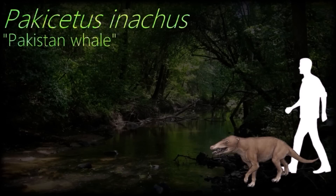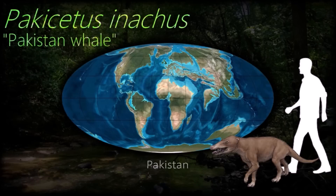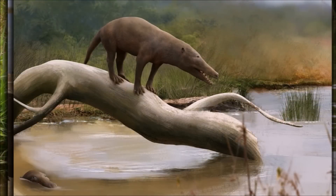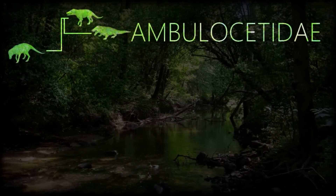Pachystus was primarily a land animal, no more amphibious than a tapir. It had a thickened skull bone known as the auditory bulla, which was specialized for underwater hearing, such as in later cetaceans. It also had thick bones to make the animal heavier to counteract the buoyancy of the water.